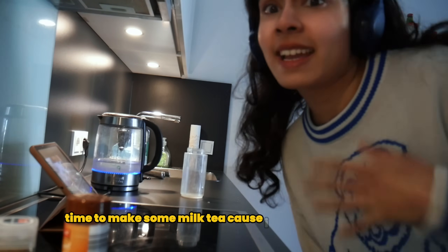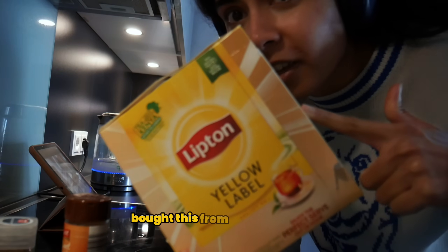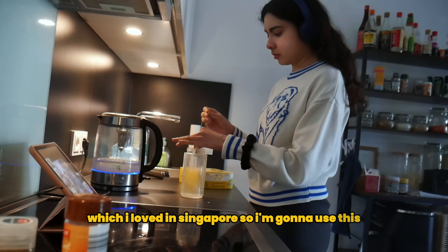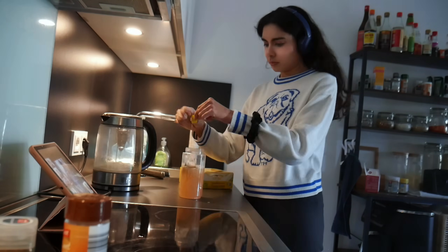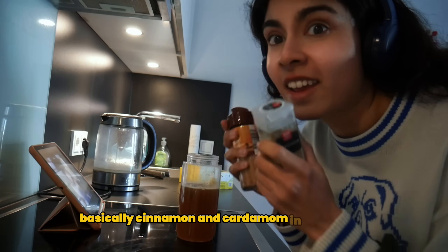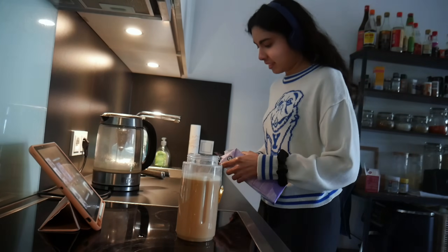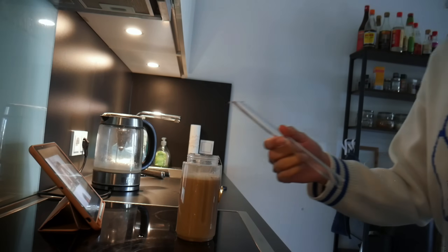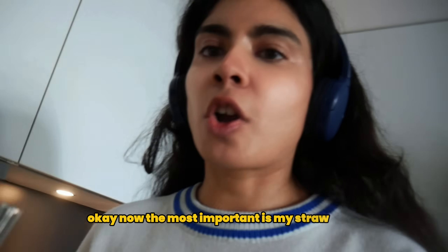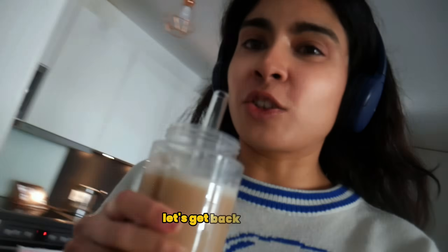Time to make some milk tea because I need some caffeine! I bought this from the Asian store — I love it in Singapore. I'm going to use cinnamon and cardamom in everything. Okay, now the most important part: my straw. Let's get back to work!